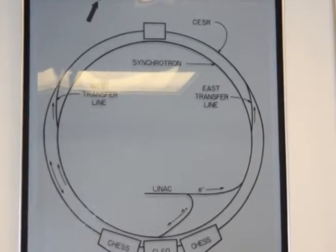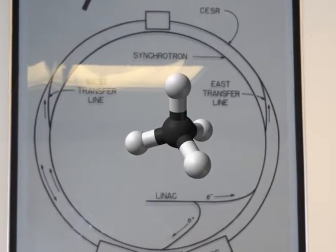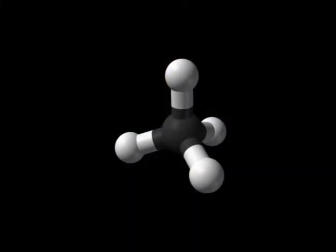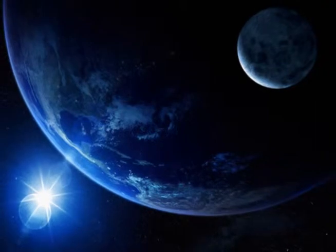X-rays are able to record matter down to the molecular level, allowing Cornell researchers to discover particle interactions at the lowest level of matter. This can further research in physics by allowing scientists to have a look at how the world around us works.